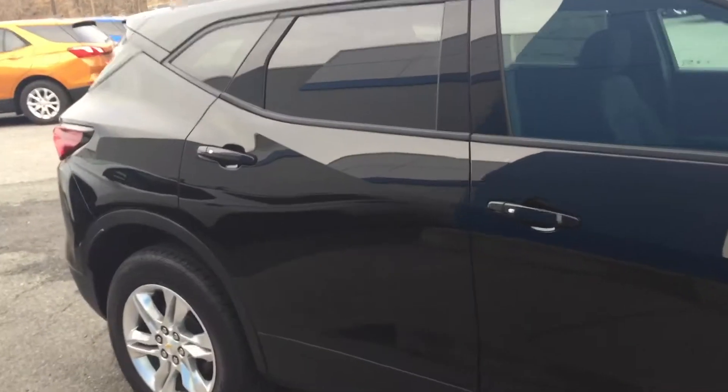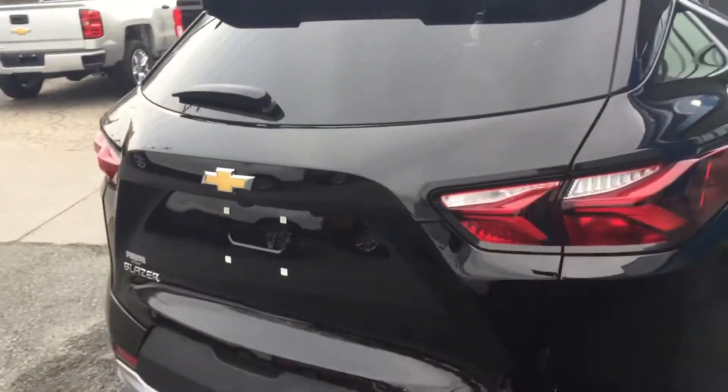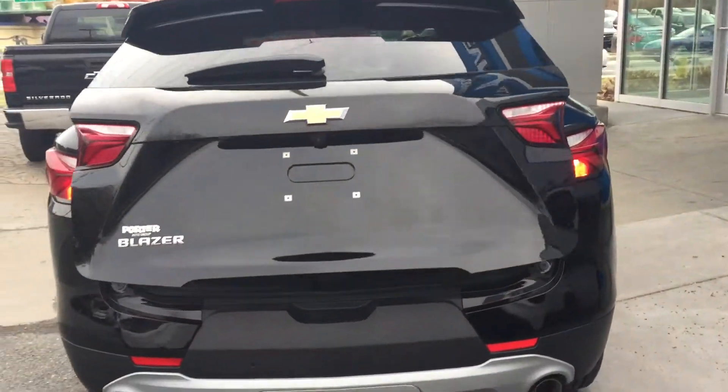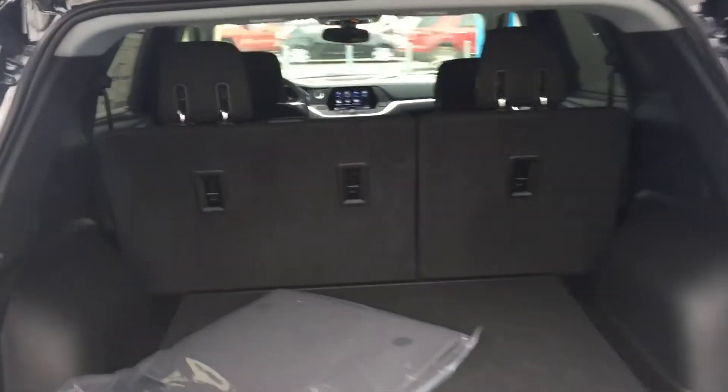It just came in. Get a look at the back — it does have the remote tailgate, so it'll open up. Get a look at the storage space there, spare tire, and a little more extra storage space under the air.